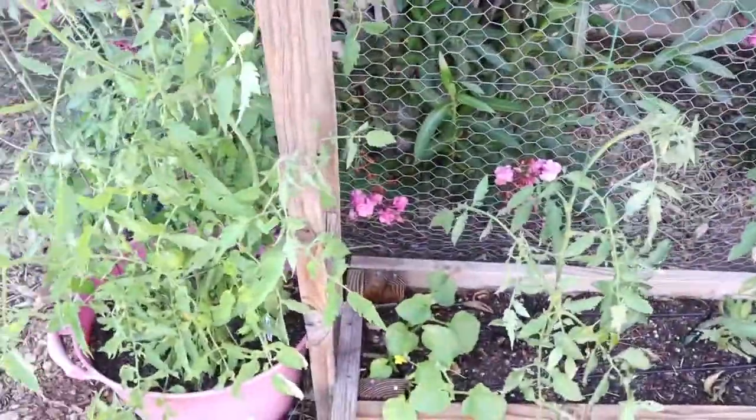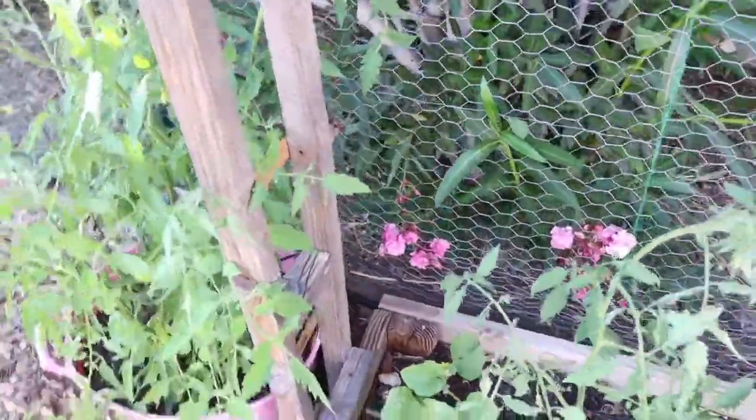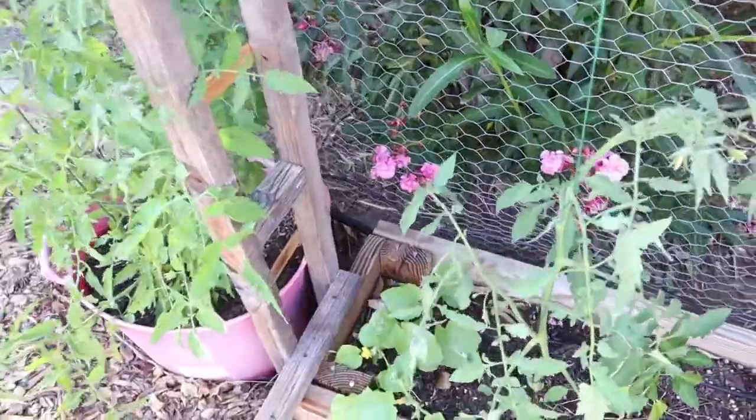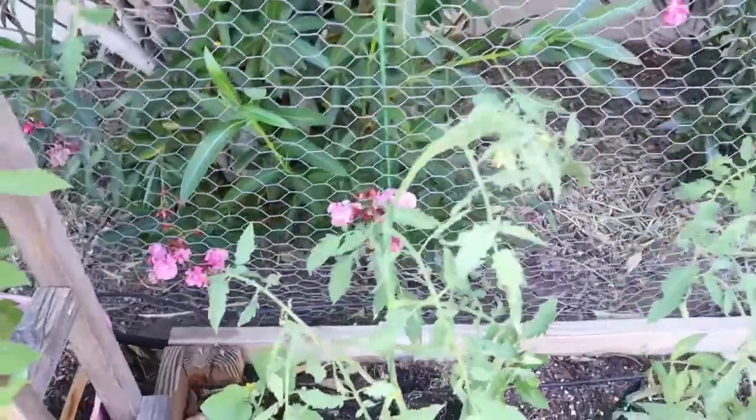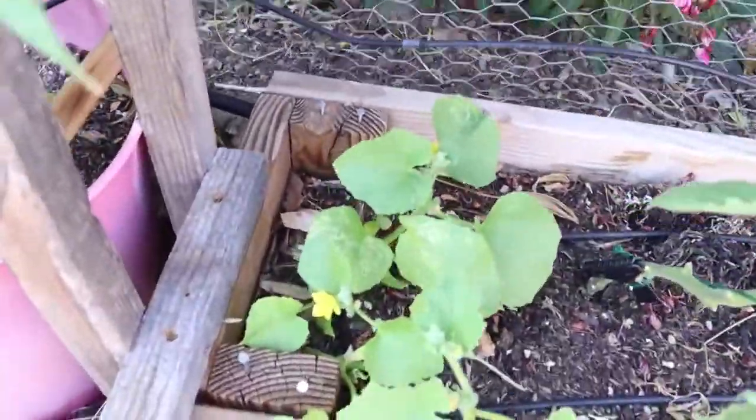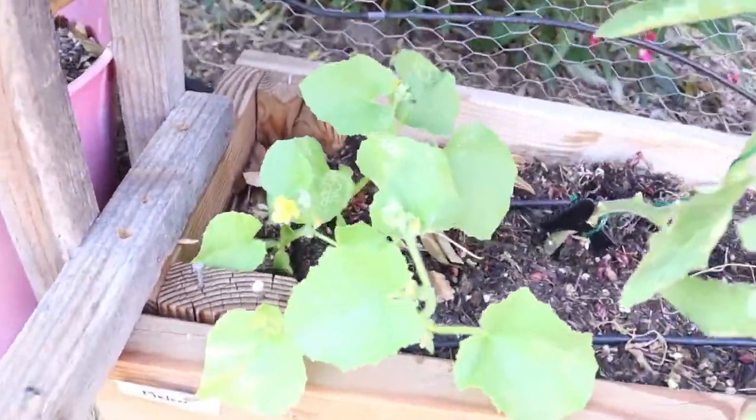The other day I told you I was going to feed all these guys with that fish water, and I did, so they should be doing really really good.